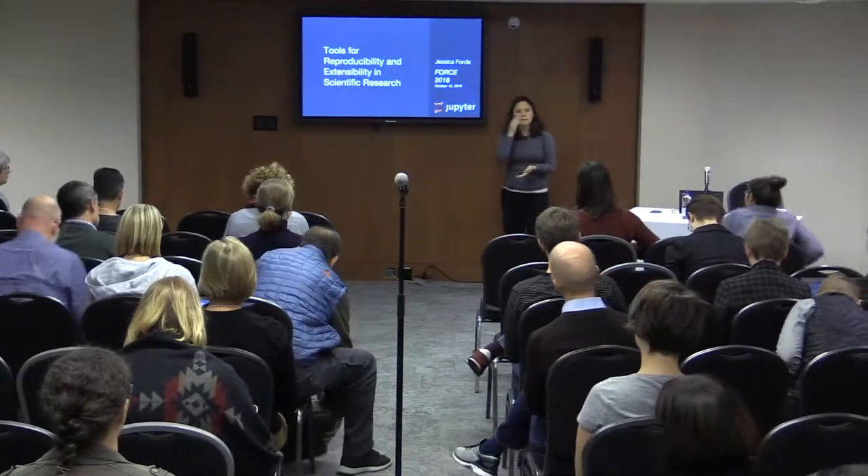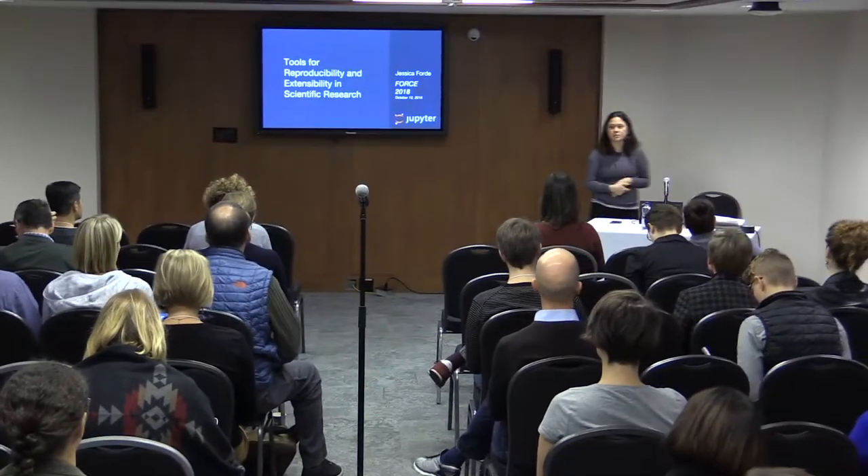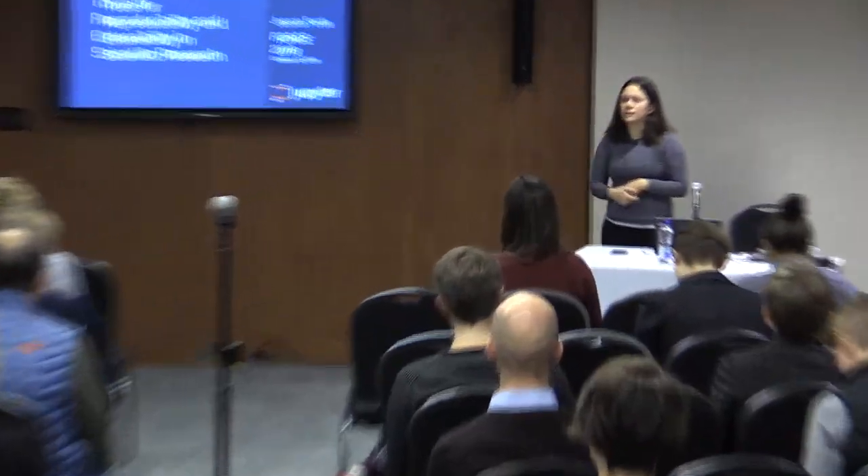Hi everyone. My name is Jessica Ford. I am one of the open source maintainers at Project Jupiter and I'm here to talk about some of the stuff that we work on that is related to reproducibility and extensibility in scientific research.